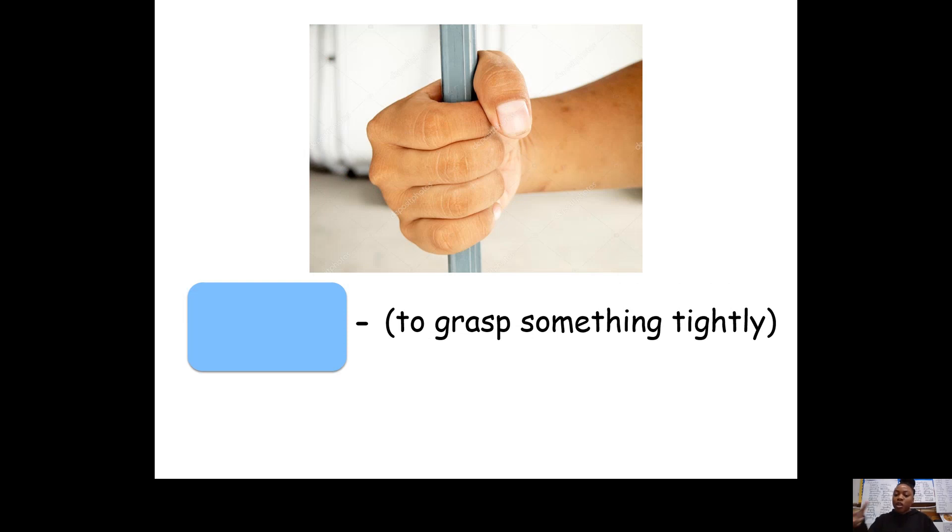The next word means when you grasp tightly onto something. Maybe if you've been on a bus before and you see people doing this on the poles to help them stay upright — I would say they're clutching the pole. Same as if I had my bag and I was walking through a very busy street, I would be clutching my bag to make sure that nobody takes it. The word was clutching. Clutching is when you grasp something very tightly, you hold onto something very tightly.